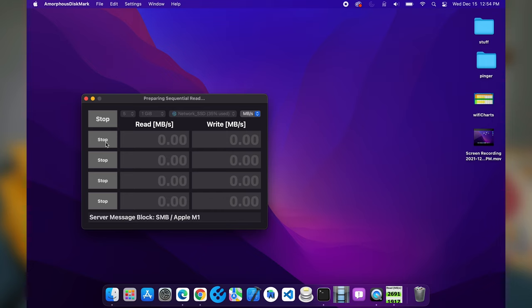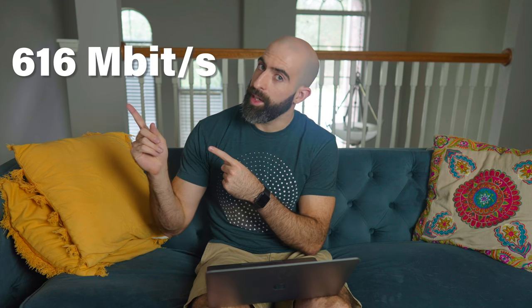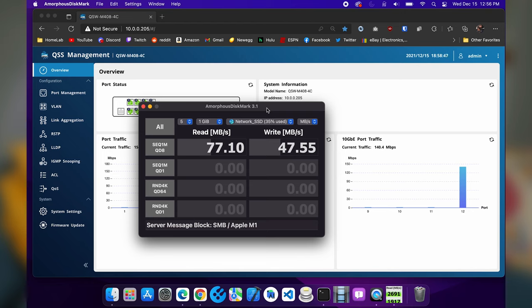Let's run the easiest test we can — this will show us pretty much what our max speeds would be with file transfers. While this is going on, we can look at our switch and see the throughput speeds in real time. You can see it fluctuate up and down, but our read speeds are averaging around 77 megabytes per second on the Wi-Fi 5 router. Let's switch to the Wi-Fi 6 router and see if we get any better performance.